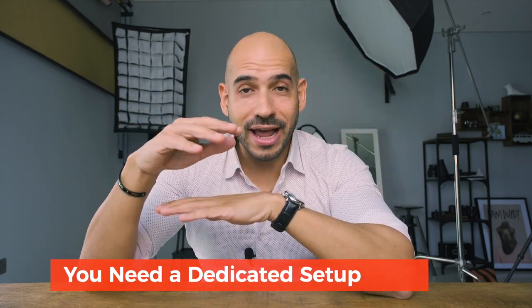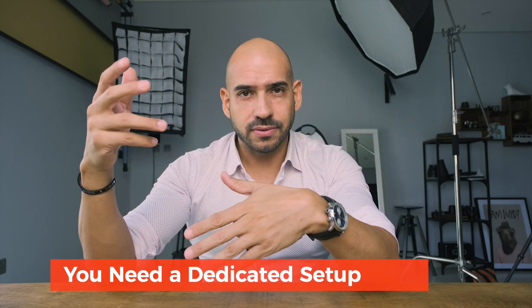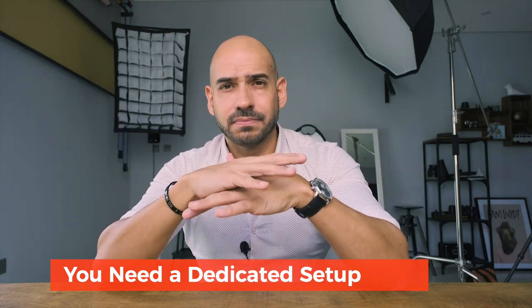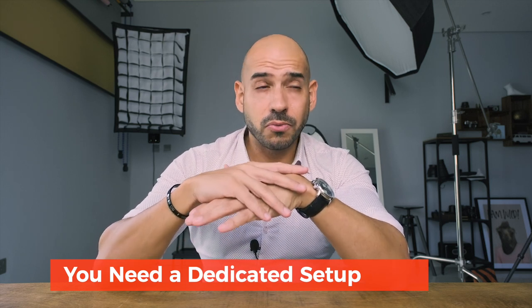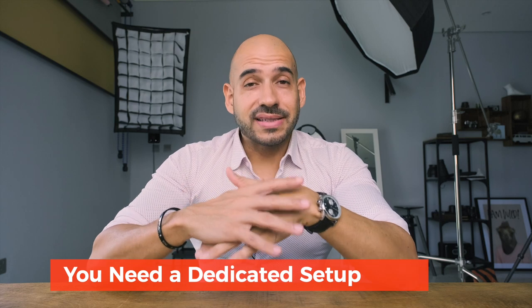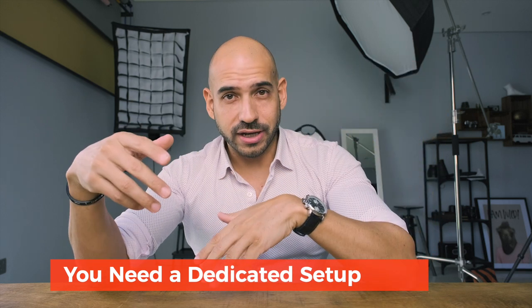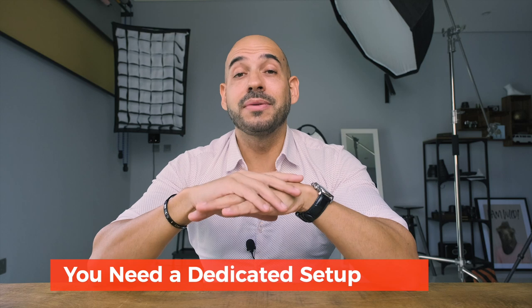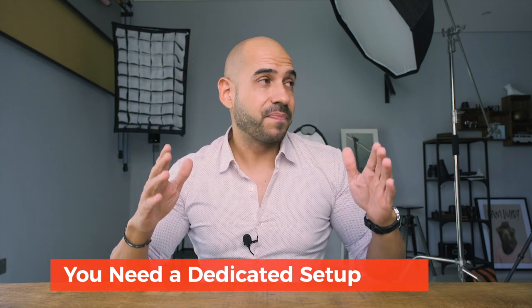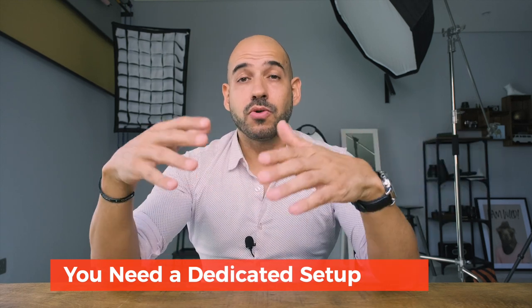Second con: you need an entire setup that you won't use for anything else. If you shoot at home but also on location, you don't want to dismantle everything every time you go in and out. Consider the initial expense for at least three lights, one C-stand, a few modifiers, some boom arms, and accessories. You might think you can save money by setting up and dismantling each time, but after a couple of times you'll be fed up. You'll want a setup always on at home and a bag of gear ready to go for location shoots.